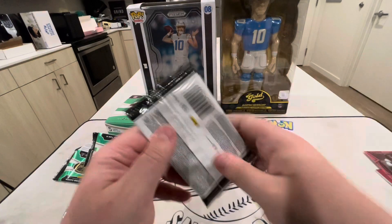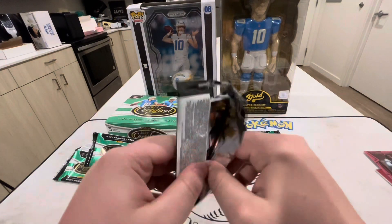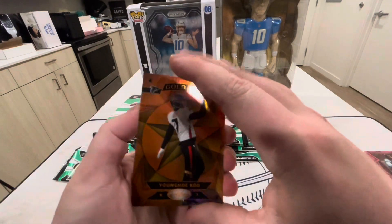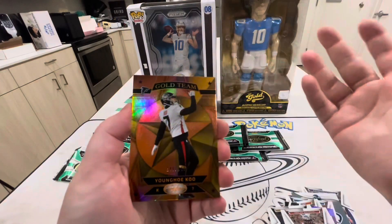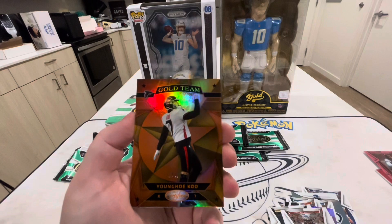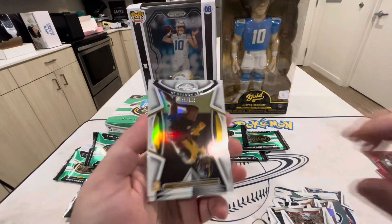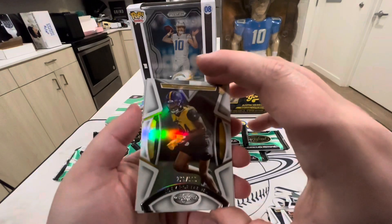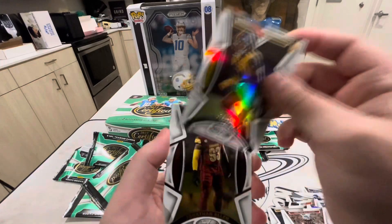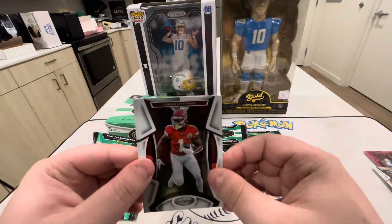Leave a comment down below — if you're from the younger crowd, let me know what you got for Christmas and what you did. Younghoe Koo gold team out of 149 — he actually used to be a Charger, fun fact. And we got a Joey Porter Jr. out of 225, that's actually a pretty cool one. I haven't heard much of him this year.